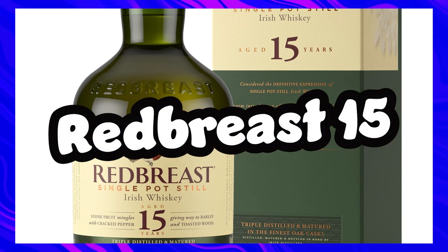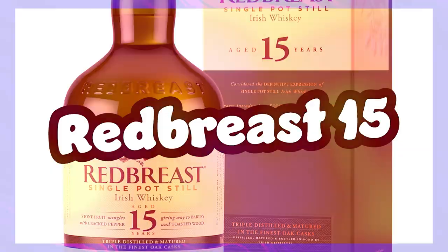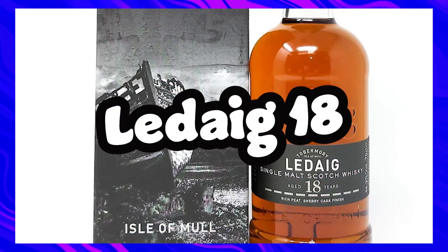Coming in at £85 is Redbreast 15. I say 'only' because some of the bottles on this list get crazy prices. I love Redbreast 12, and from what I've heard the added ABV and extra age just brings this bottle to a whole new level. I've got the 12 cask strength which in honesty didn't blow me away as I'd hoped, but this is certainly on the wish list.